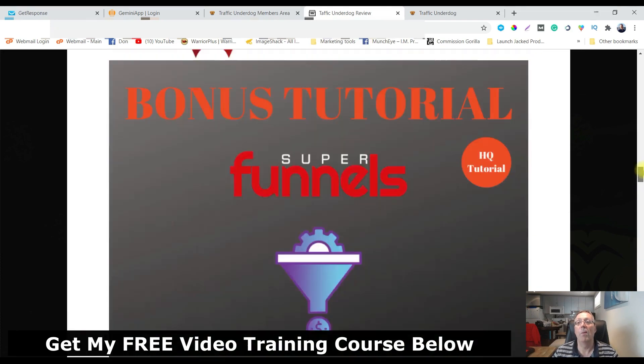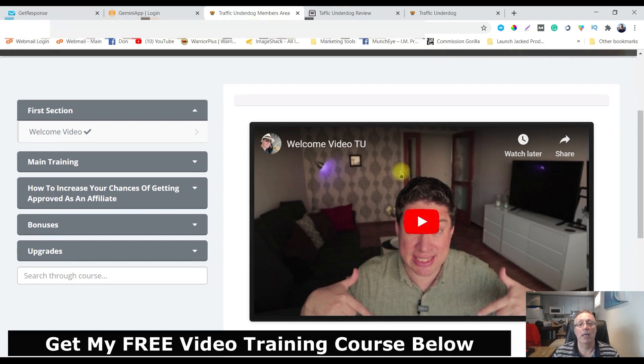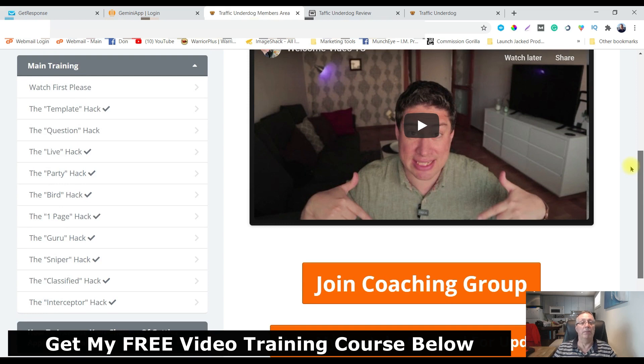Bonus number five: you're going to get access to all the vendor's bonuses. Let's go look at the members area. Here's Robin Palmer — he lives in Sweden and he knows what he's doing. Here's the main training with the hacks. Most of them are pretty short videos, very easy and simple. You've got Facebook Live, YouTube Live which very few people are using, Twitter hacks, forums — he's got 10 different ones, very simple and easy to use.